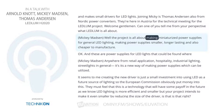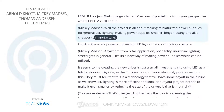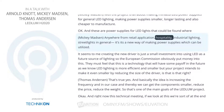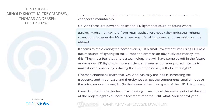The project is all about making miniaturized power supplies for general LED lighting — making the power supplies smaller, longer-lasting, and also cheaper to manufacture. These are power supplies for LED lights that could be found anywhere from retail applications, hospitality, industrial lighting, and street lights in general. It's a new way of making power supplies which can be utilized across many settings.